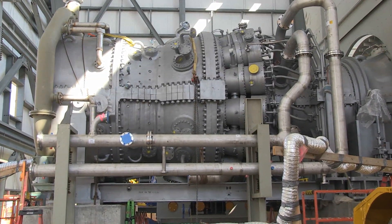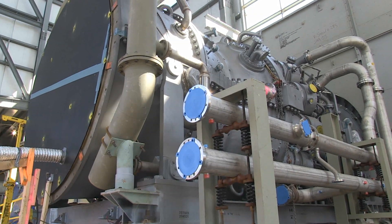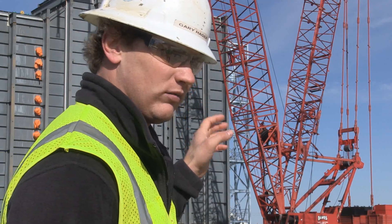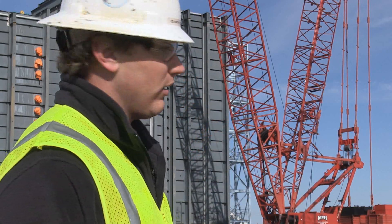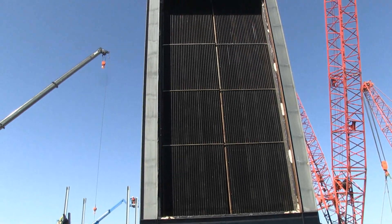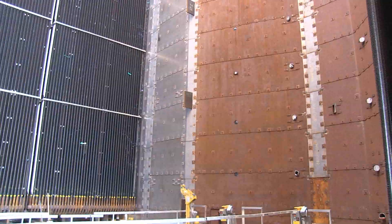The 1100-degree exhaust coming from the gas turbine is the heat used in the herzig. The exhaust gas from the turbine is captured by some ductwork which is then sent through the herzig, and it goes through each bank of modules.